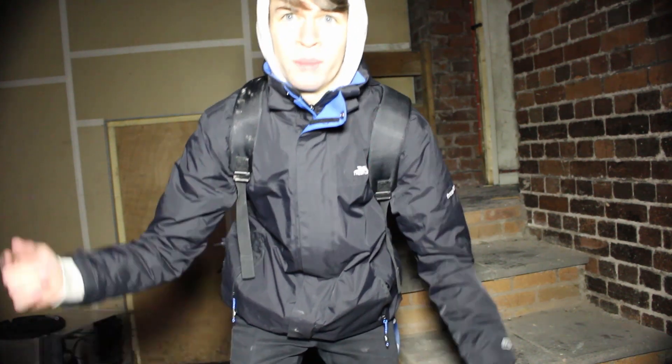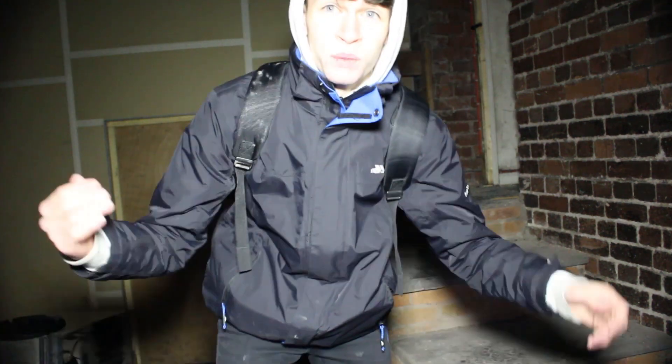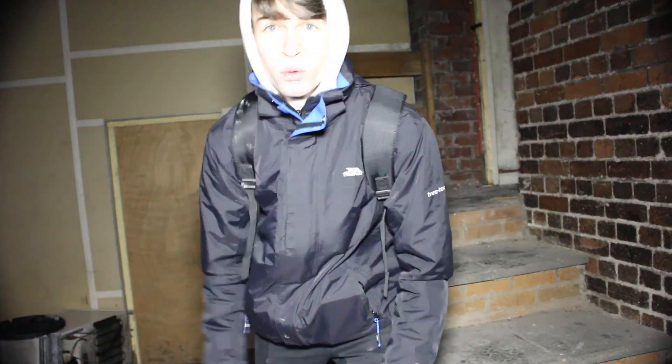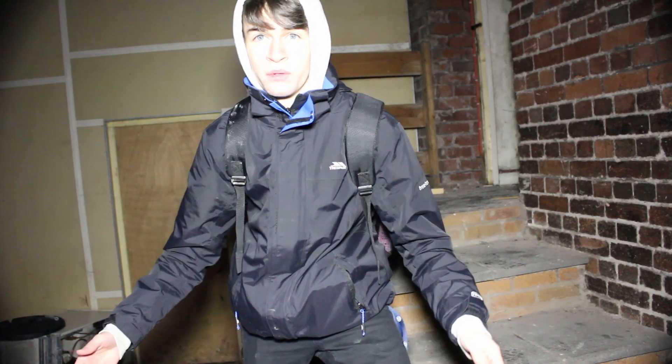Hey guys, what is up! Today we are at International Timber in Kidderminster. I am here with Cam who is behind my camera. We found this place completely accidentally - we have been making phone calls all day to different places to get into them and we have had no luck. We were wandering downtown and the door was wide open, so we thought we would go and have a look.